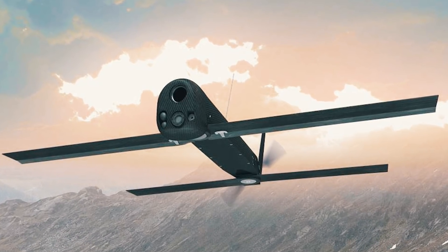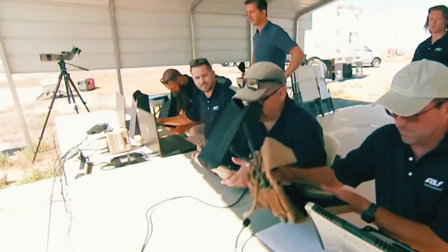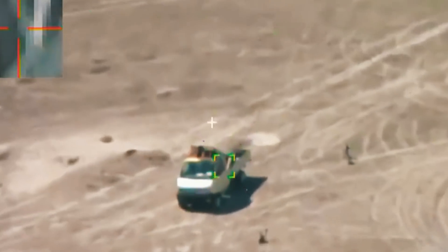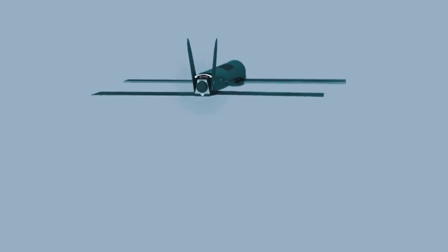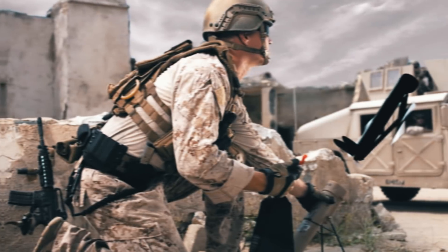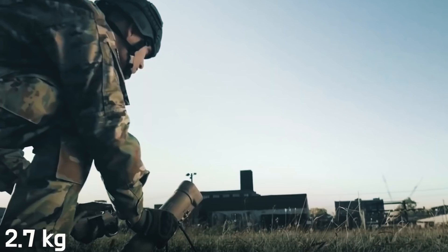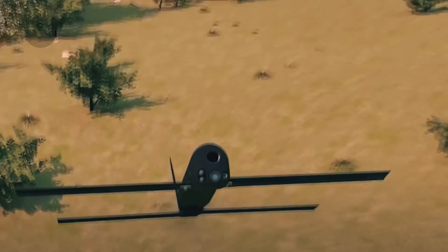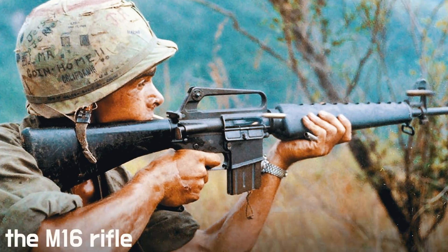Switchblades are essentially kamikaze drones. A soldier launches it, uses a video camera on board to locate the target, and directs the drone with a shaped charge warhead at it. The Switchblade 300 is an unmanned aerial vehicle housed in a tube-shaped launcher. The drone and its launcher together with the case weigh only about 2.7 kilograms, and its maximum size is 610 millimeters — one and a half times shorter than an M16 rifle.